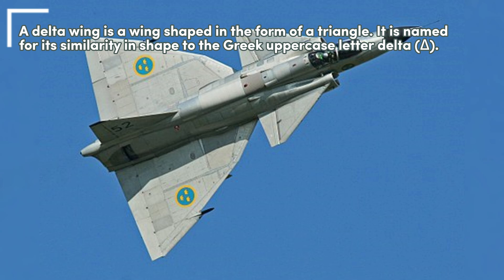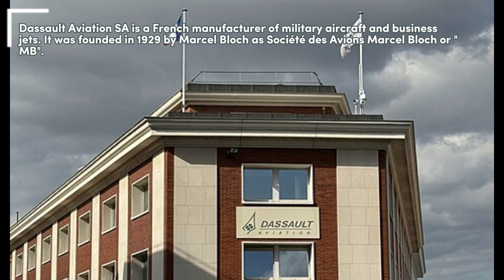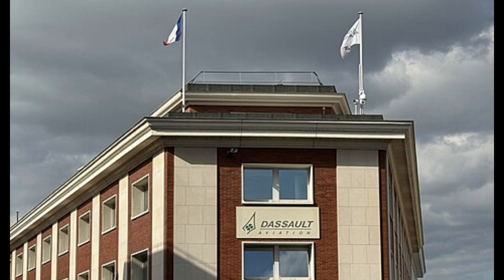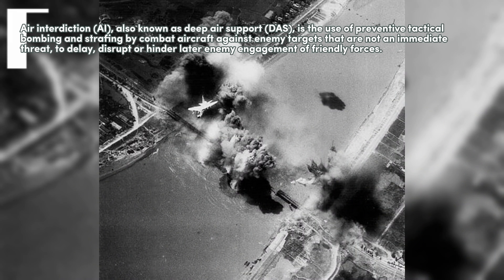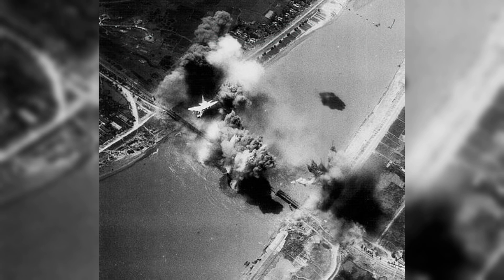Equipped with a wide range of weapons, the Raphael is intended to perform air supremacy, interdiction, aerial reconnaissance, ground support, in-depth strike, anti-ship strike and nuclear deterrence missions. The Raphael is referred to as an Omni-Role 4.5th generation aircraft by Dassault.